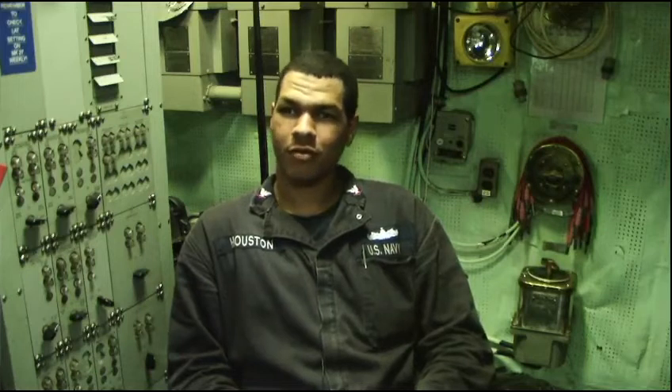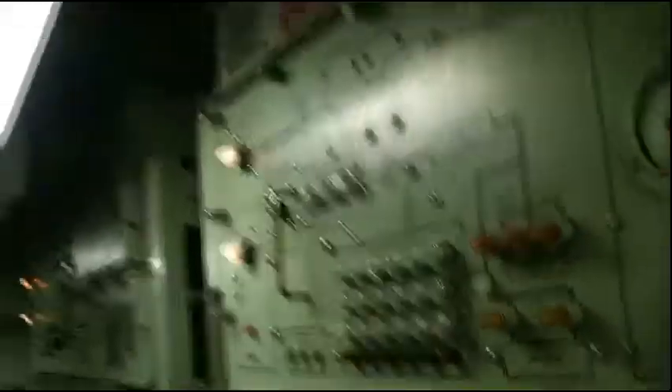Mostly it's electrical equipment. We test all the fuel and oils that we use to make sure it's good to go through our engines so we can go from point A to point B. We have SSDG — ship's diesel generators — and we have four of those located in different auxiliary machinery rooms in the ship.